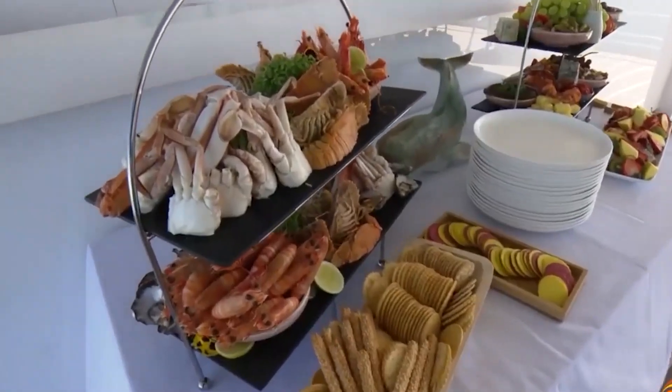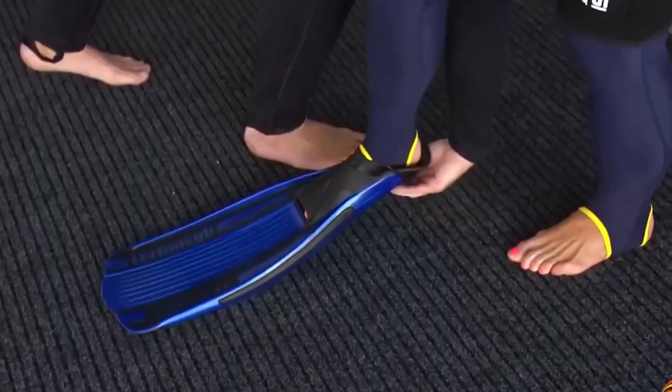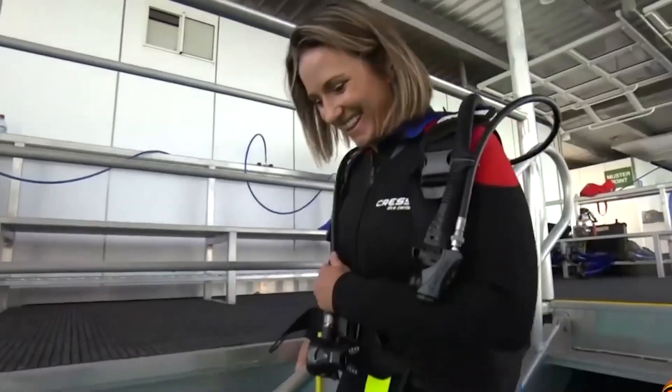You can unwind knowing that your reservation includes all of your meals, afternoon teas, and select beverages. A guided snorkeling adventure and a semi-submarine tour are also provided to guests.